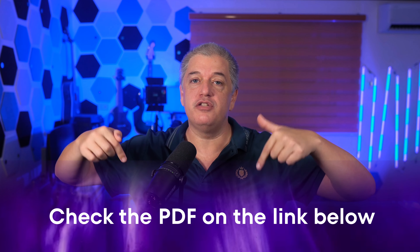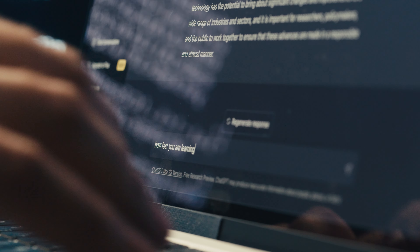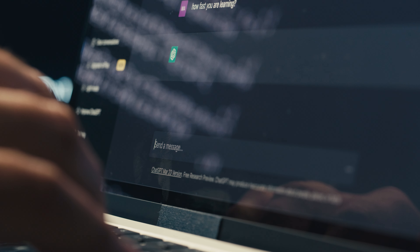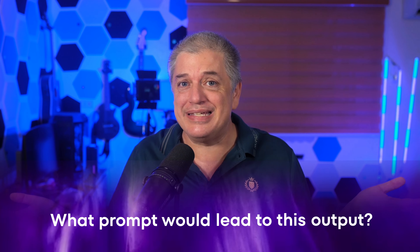This prompt structure is called the master prompt, and you can grab a PDF right below this video that shows you in way more detail how to use this simple and effective prompting structure that completely bypasses the need to learn prompt engineering. The second shortcut is to get ChatGPT to write the prompts for you. I often have ChatGPT create a complex prompt, then run that prompt and ask it to create an even more complex prompt. If you have an example of what output you're looking for, you can ask ChatGPT what prompt would lead to that output.